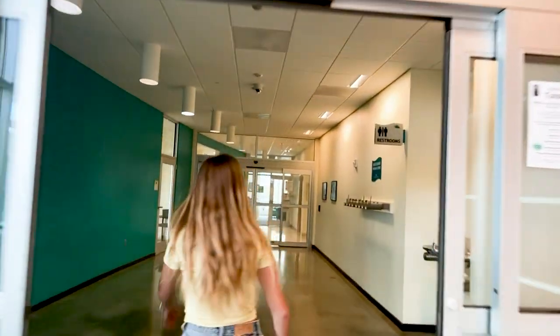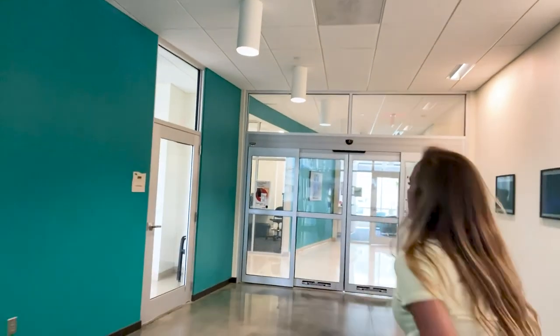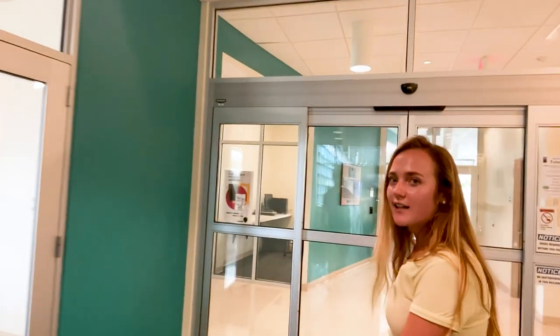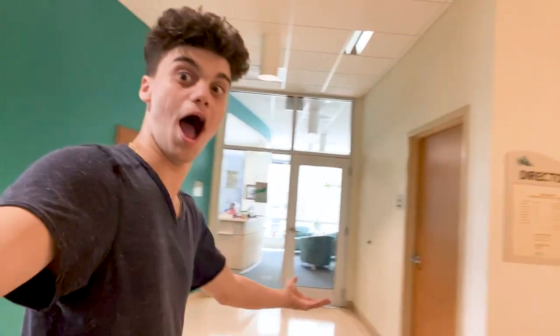We're going to head right down this hallway. The James Center houses a lot of our biology and chemistry classrooms, and we try to integrate those classrooms in between each hallway, so you get a good feel for everything that's happening in here.